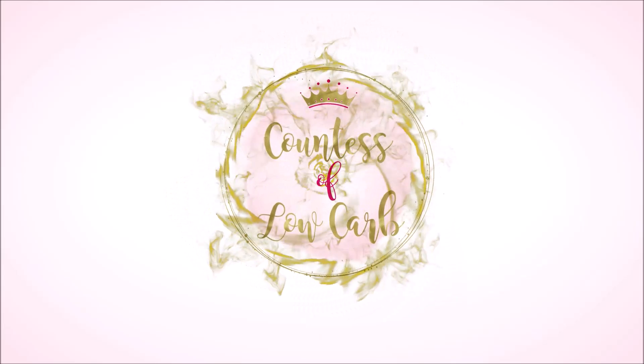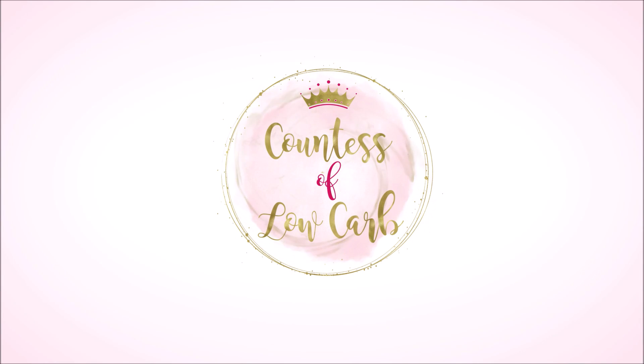Hey, what's up? It's Elizabeth Counts of Low Carb, and on this episode we're going to do Walmart Keto Snacks to go for quick grabbies, coming up next. It's Elizabeth Counts of Low Carb. I've lost 50 pounds through keto and intermittent fasting, and on today's episode we're going to talk about Walmart Keto Snacks that are to go.